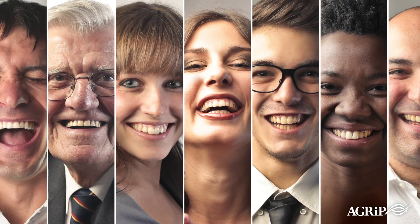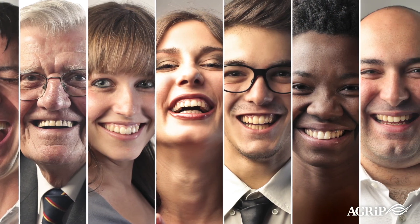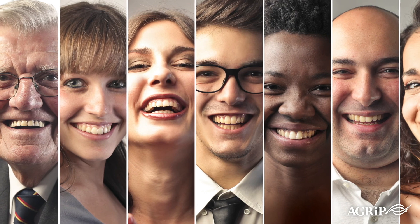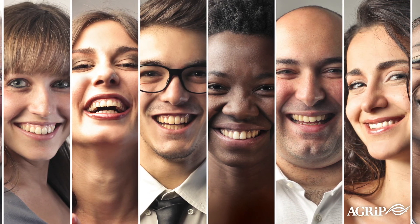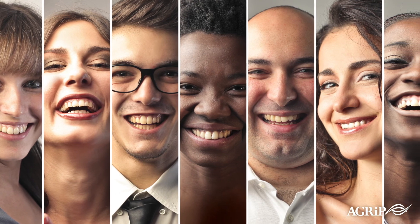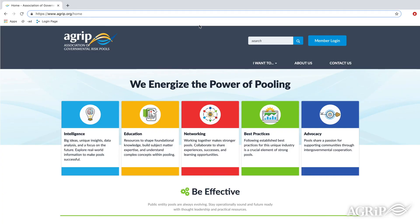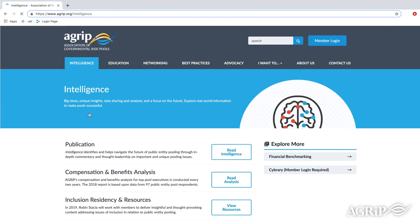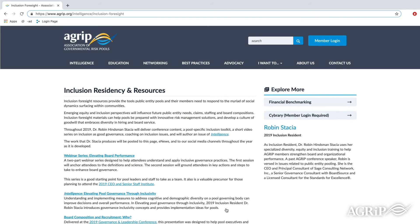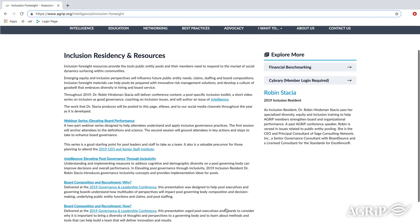No matter where your pool decides to start in the process of operationalizing inclusion, it's important to maintain the momentum and stay connected to why inclusion matters. We invite you to learn more about inclusivity by visiting the inclusion, residency, and resources section of AGRIP's website to review all of the presentations, research, and recorded programs that are located there.